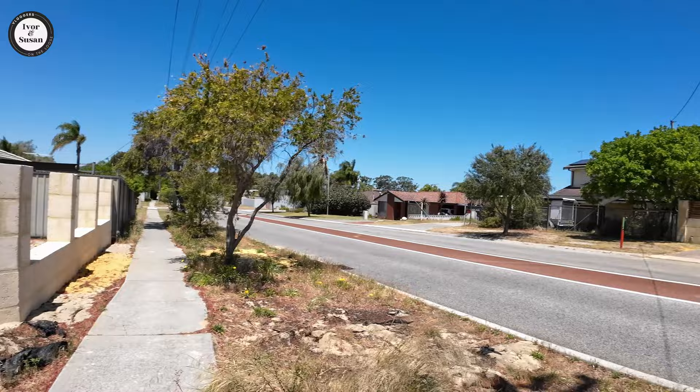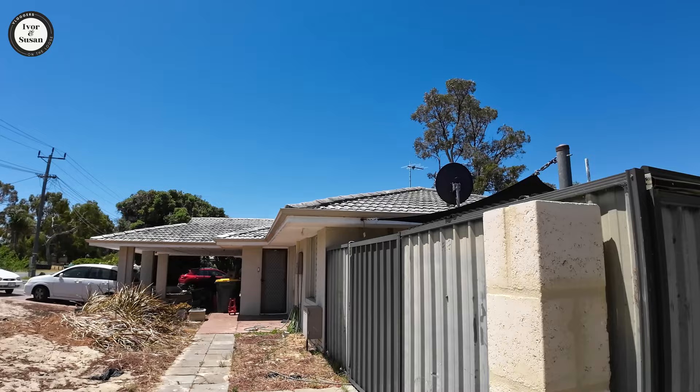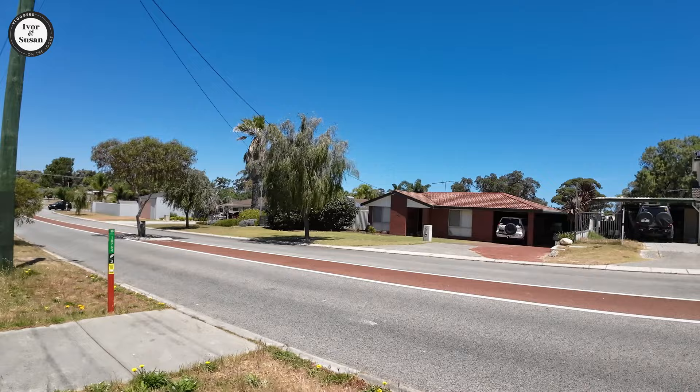Have a look at this house here — that roof needs replacing. There's actually thick moss growing in the gutters. That doesn't look too good. The fence is even in bad shape over here. Anyway, that's about it for Padbury, I guess.